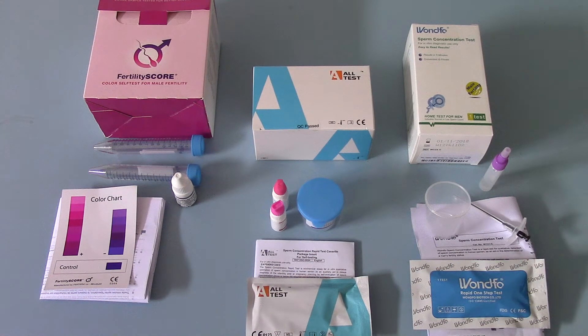Welcome to this Access Diagnostics product demonstration video where we are going to run you through the differences and pack contents of three commercially available male fertility test kits. What you'll see displayed on the table in front of you is the three tests that we've been selling through our Access Diagnostics fertility site and on our ValueMed medical website for some time.